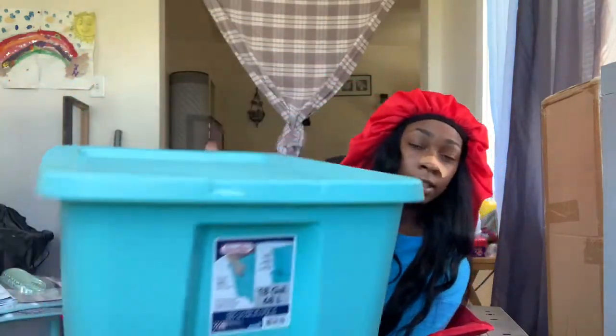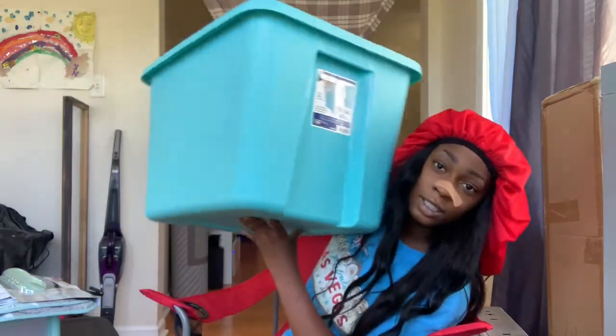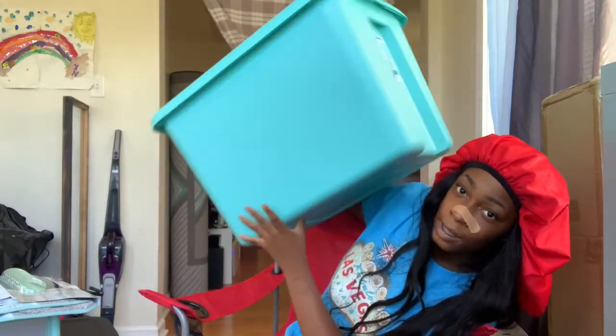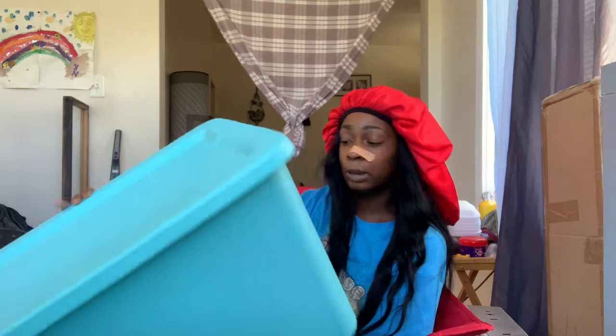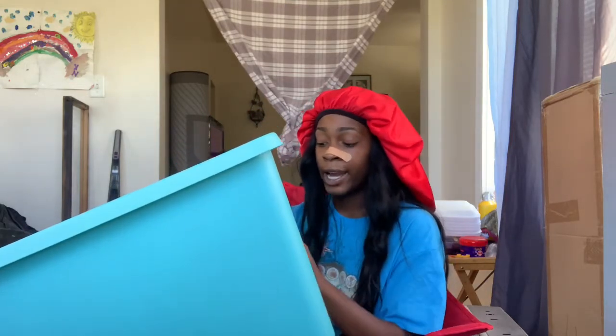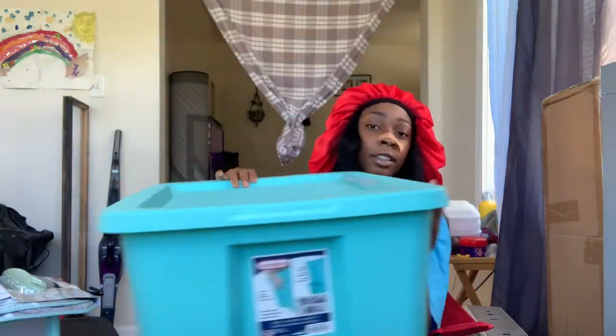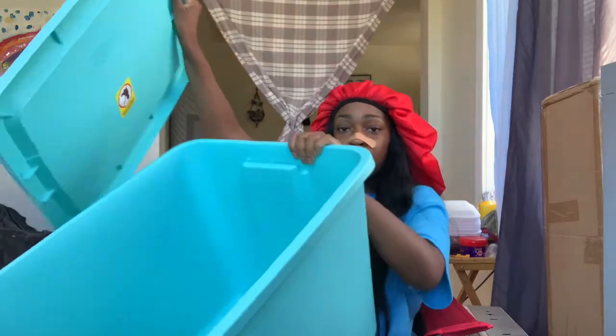Next thing I got was another storage container, but this one is in the color that I want. This one is like five dollars and it's an 18-gallon storage container.